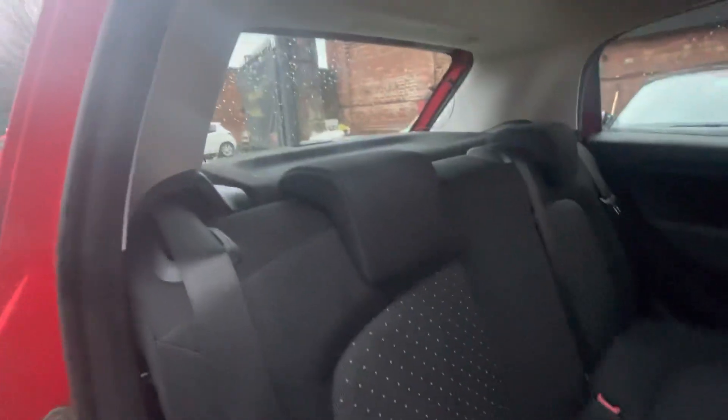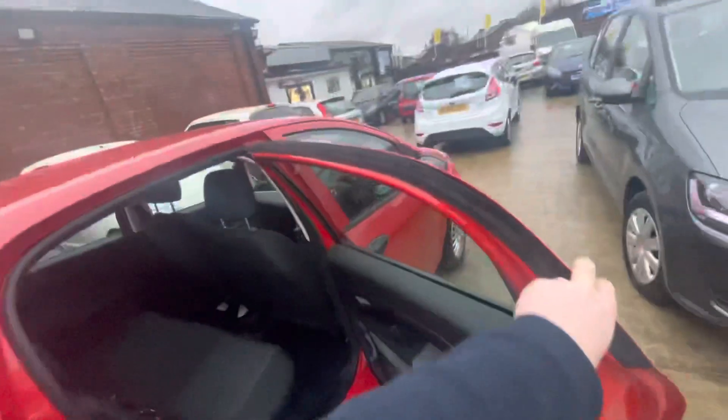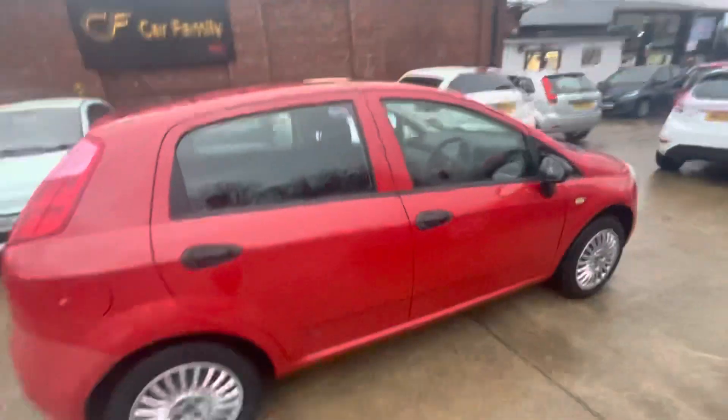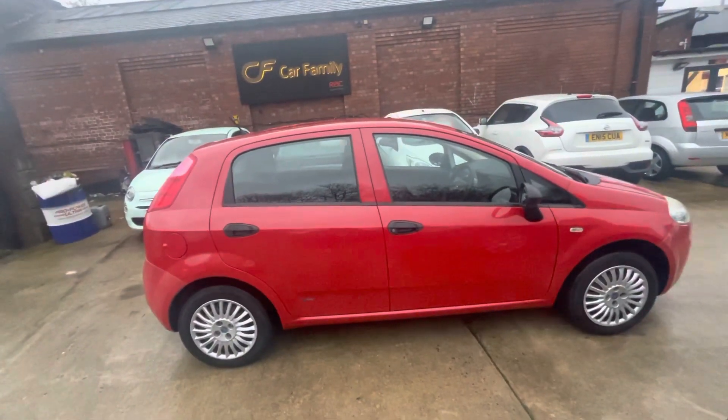If you're looking for a really nice older runaround, or even a first-time driver car, it's ideal for that as well because of the cheap insurance costs. If there's anything I've missed that you'd like to see, do let us know — we look forward to getting back to you. Bye for now.